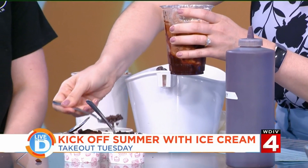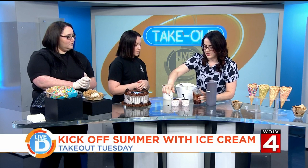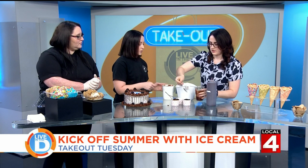This is our Death by Chocolate. Oreos, brownies, chocolate chips. We normally do hot fudge, but just for today we brought Hershey syrup because it's a little bit more convenient to travel with. And then we have the Oreo crumbs on top. Now you're going to do a big scoop of ice cream.